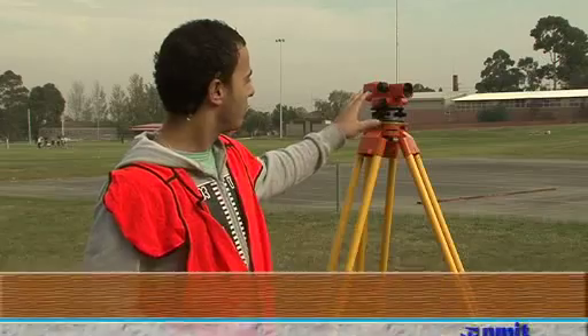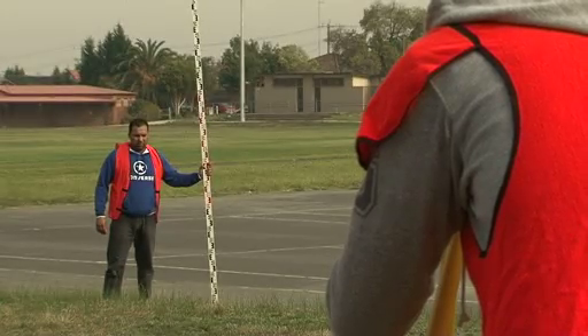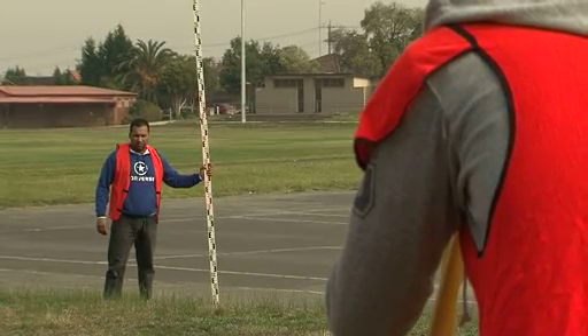This is a level. We use this to determine the difference in height in the ground level — so, say, the bottom of the tennis court to the top of the land is what we'll be measuring.